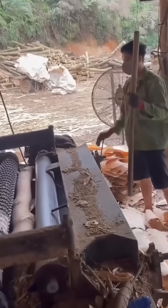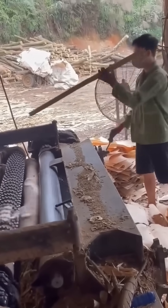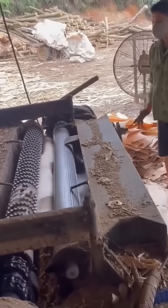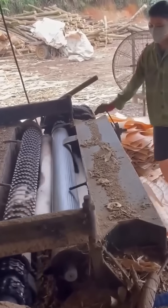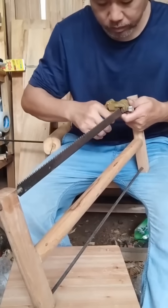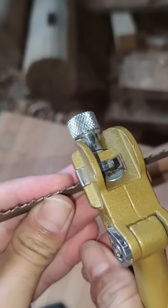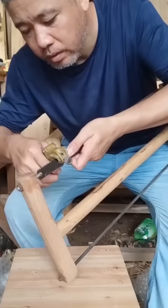A powerful saw slices cleanly through thick wooden boards. The hum is steady, the blade merciless, every cut a step closer to something useful, or at least something flat. Shaping sharp teeth on a saw blade, each one angled for maximum bite — without them, it's just a strip of metal with illusions of grandeur.